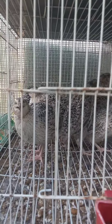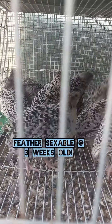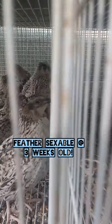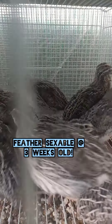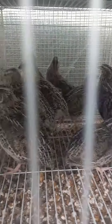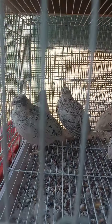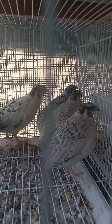I'm going to show you how to sex them, because these are feather sexable birds. I'm also going to tell you guys about how many eggs a year they lay, their average weight, and the average size of the eggs. I think that's a good start for us.